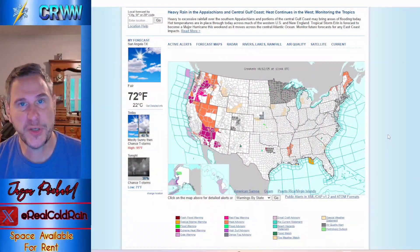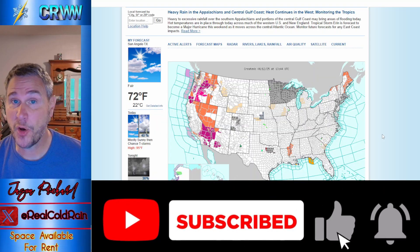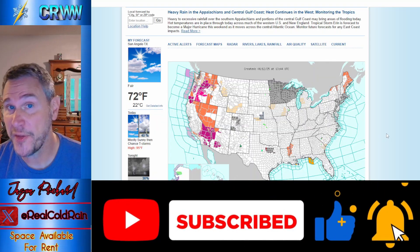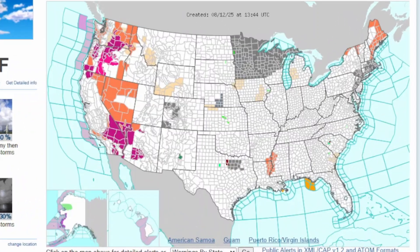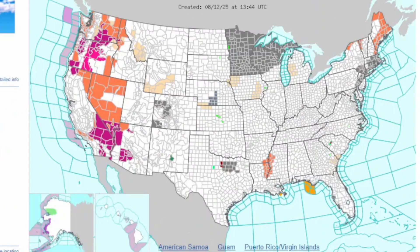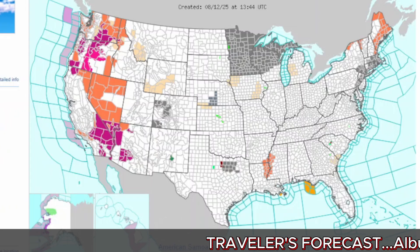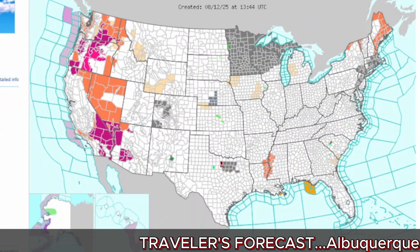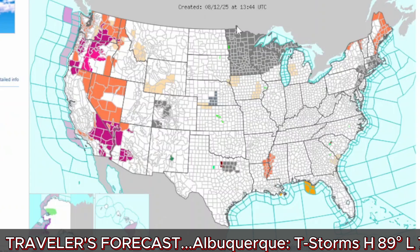If you haven't subscribed to the channel, please subscribe — we cover weather every day. This is Cold Rain's Weather World. Give the video a like and leave a comment; always let me know where you're commenting from. If there's anything I can pray over for you specifically, please put it in the comment section. I pray over you all generically every day. Please continue to pray for me and my family — we've got some health issues going on with some family members and I appreciate any prayers.